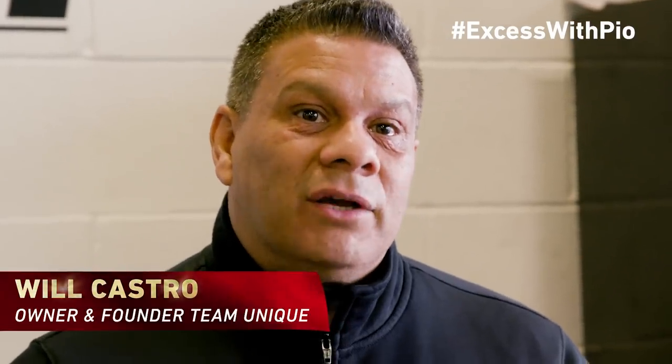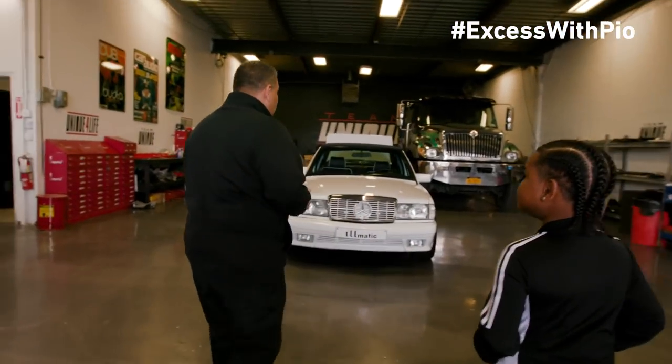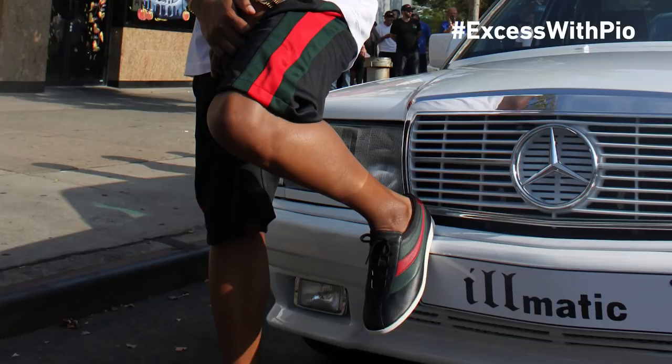I'm Will Castro. I've been customizing cars for over 30 years. We're working with Busta, we're working with Fifth, we're working with Puff, with LeBron. You never know who's going to be calling. Let me show you one of these cars that we just finished building for one of the legends, Nas.